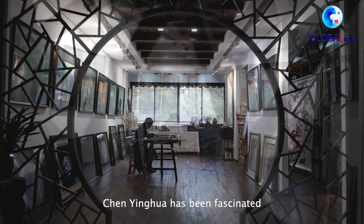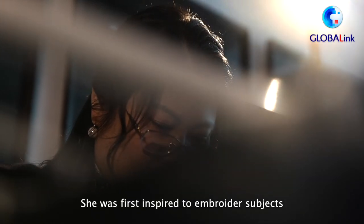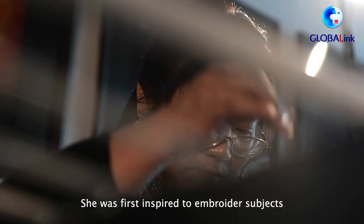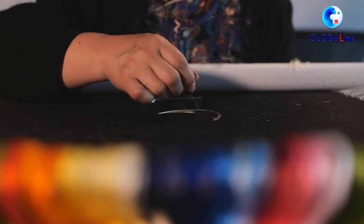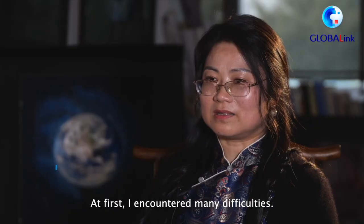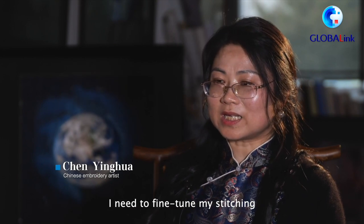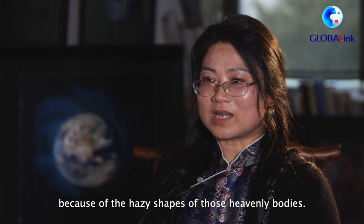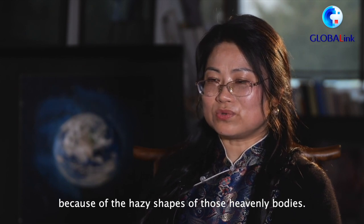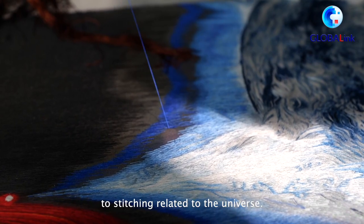Chen Yinghua has been fascinated by the stars and space since she was young. She was first inspired to employ the subjects of the universe after seeing some pictures of galaxies and nebulas. At the beginning, there were a lot of issues — it was very complicated. You need to adjust it for the effects. It was very interesting, and we created a couple of different things.